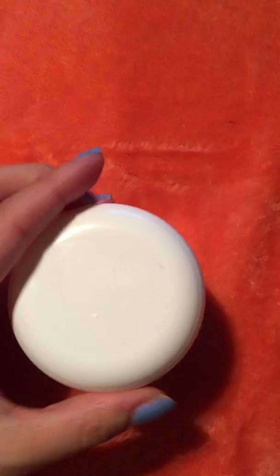It has a very nice smell to it. I'll open it here for you to see on the inside. It smells really good. Very light. Not sticky in any way.